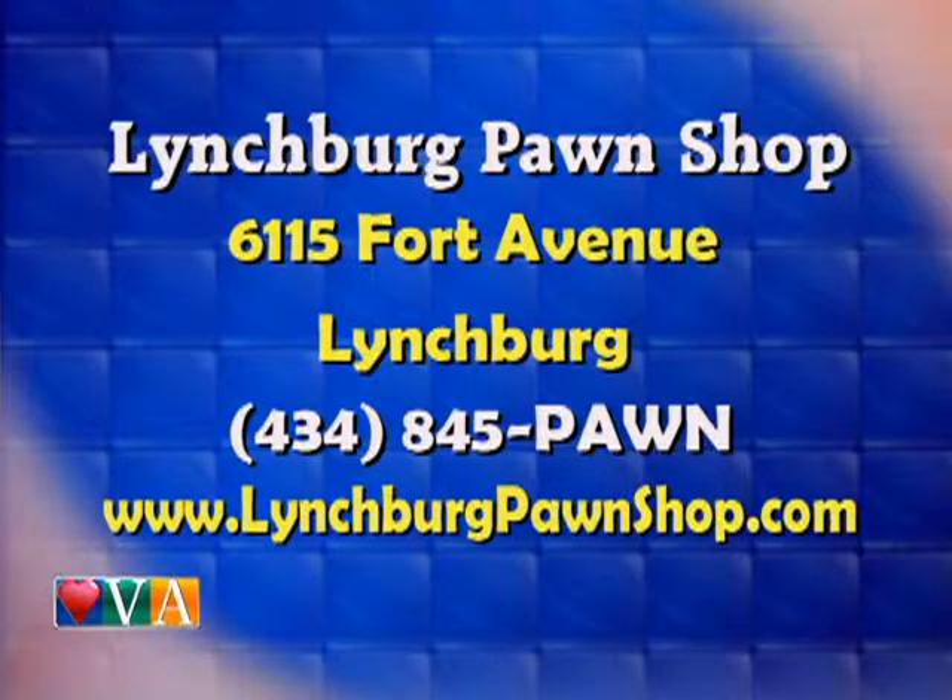To find out more about pawning or the items they have in the store, go to Lynchburg Pawn Shop on Ford Avenue in Lynchburg, call 434-845-PAWN, or visit lynchburgpawnshop.com.